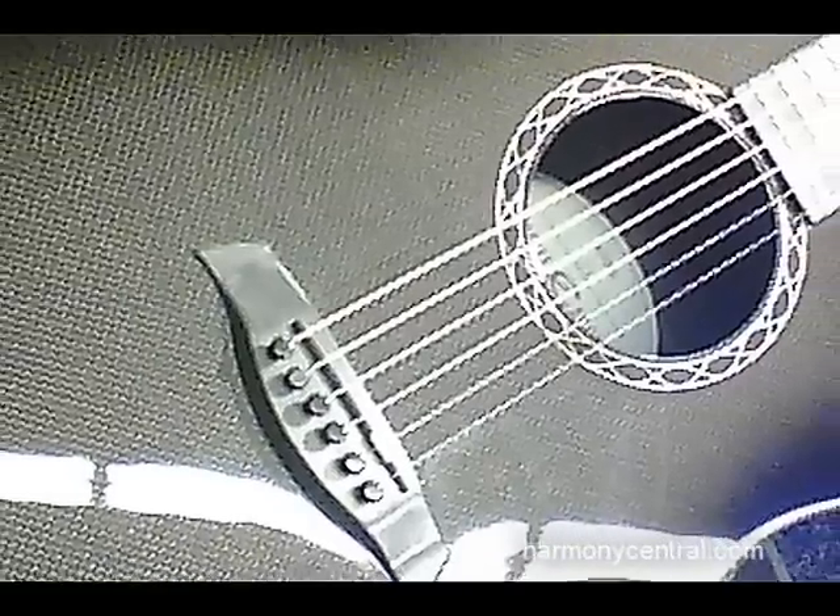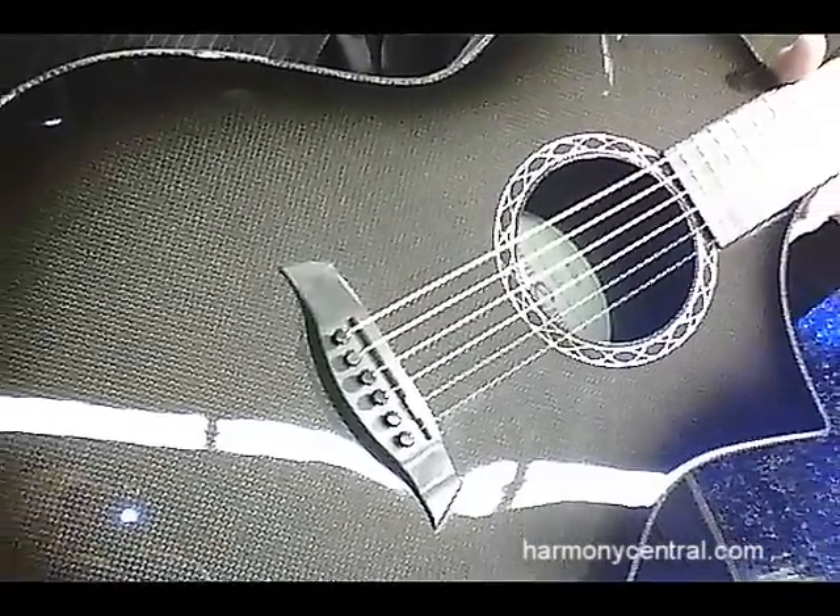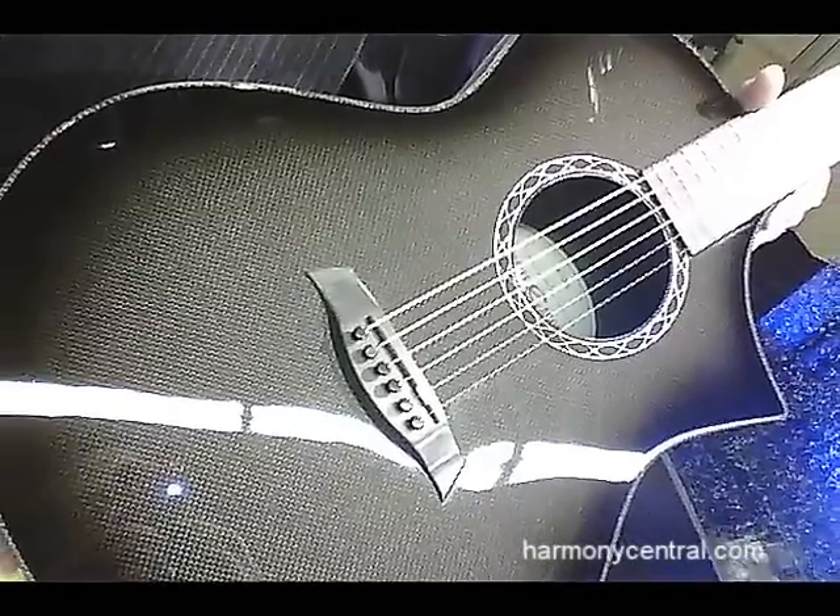I'm Fred Poole at the BB booth here to launch the Composite Acoustic Guitar Line. We're really proud of it. We're making these guitars in the United States in Meridian, Mississippi, and we think we're making the finest acoustic guitars available.